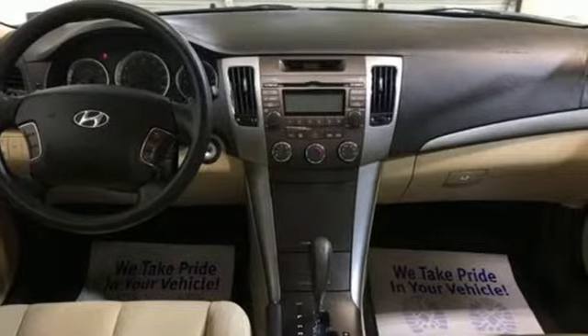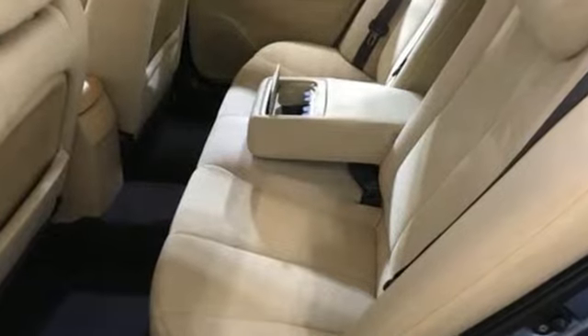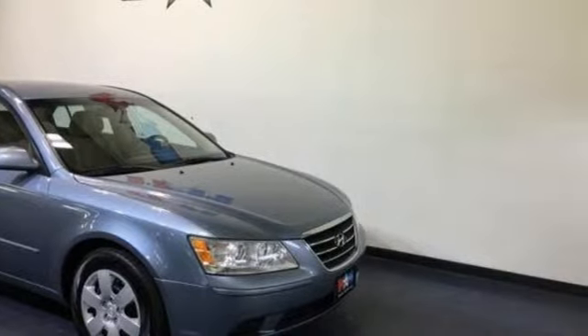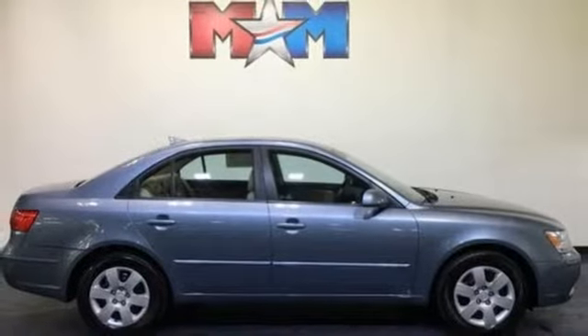External memory control, power heated mirrors, manual tilting steering column, power windows, air conditioning, automatic transmission, gas pressurized shocks, and i4 engine.